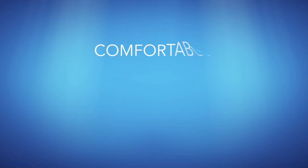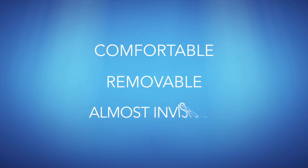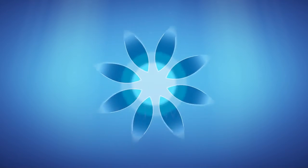Invisalign is changing the way we straighten teeth. Now, there's a comfortable, removable and almost invisible alternative to braces.